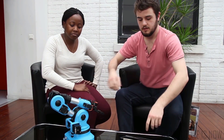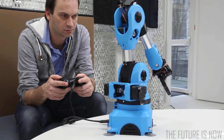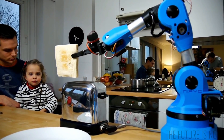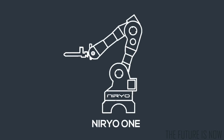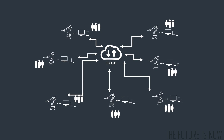NIRYO 1 is so easy. You can teach the robot what you want it to do just by moving it with your hands. NIRYO 1 will be connected to the internet, which means you can also get free software upgrades and you can share programs with your family, friends, and other people around the world.